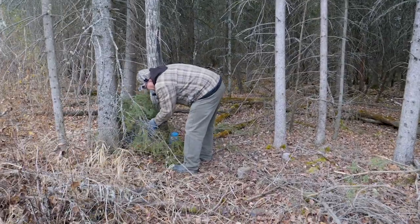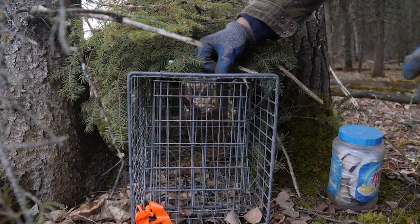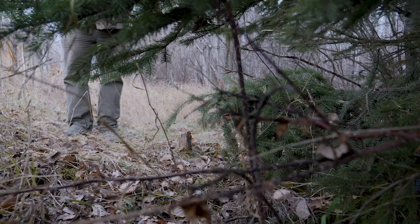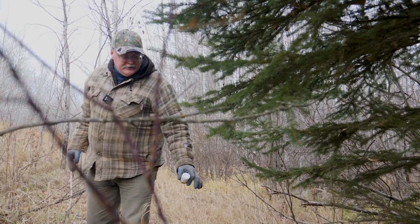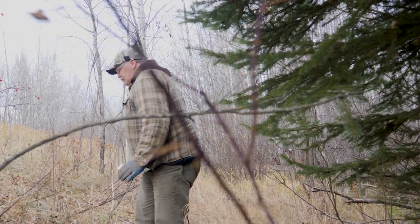Between my partner and myself, we've got just a little over 15 traps set and it's a mandatory 24-hour check, so every 24 hours we're checking them. We're looking at two to two-and-a-half to three hours per day that we're committed to this program. We caught one here in this location last winter, and in fact this is the location where I caught a snowshoe hare already this year. It seems to be a good location — I think this is a pretty good rabbit trail right here.